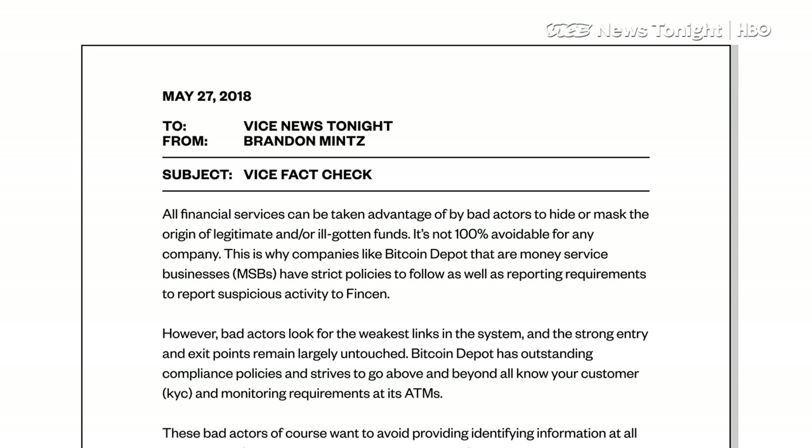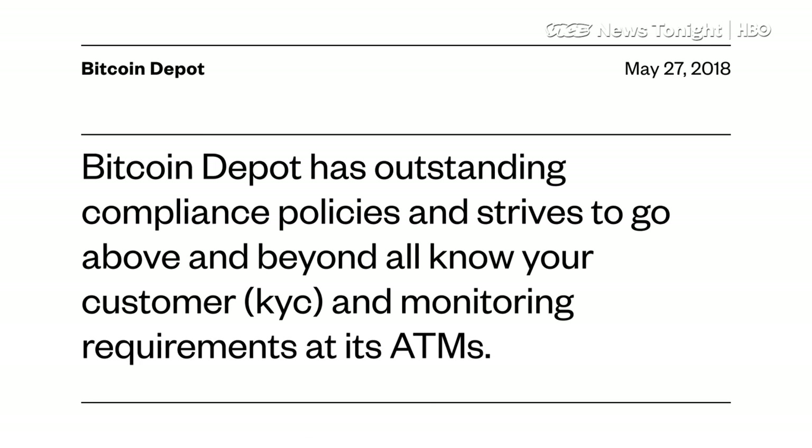In a statement to Vice News, Bitcoin Depot said: "It's not 100% avoidable for any company. Bitcoin Depot has outstanding compliance policies and strives to go above and beyond all know-your-customer and monitoring requirements at its ATMs."